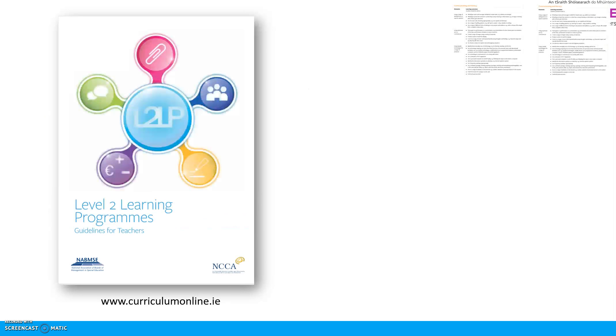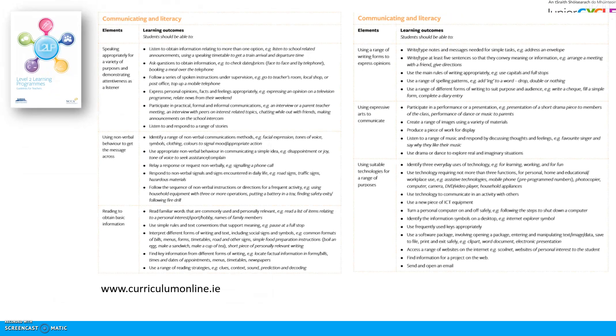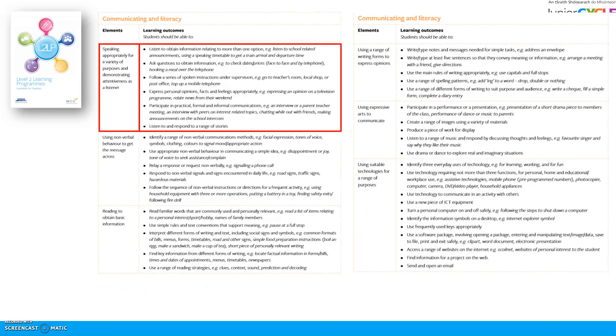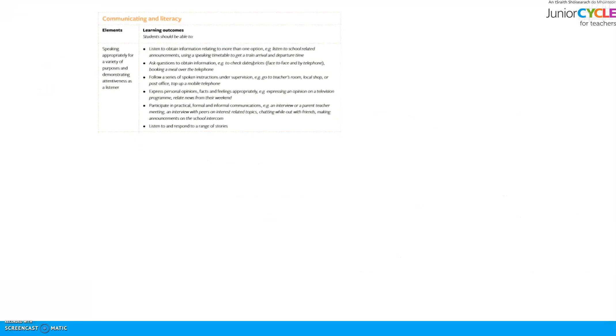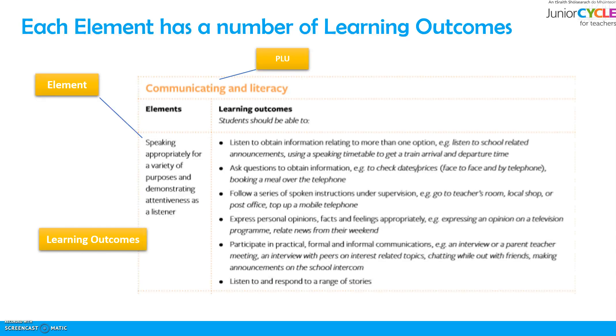The PLUs are outlined in the Level 2 Learning Programme Guidelines for Teachers. In each of the guidelines, each of the PLUs are presented in a box like this. Let's take a look at the Communication and Literacy PLU and focus on the element Speaking Appropriately for a Variety of Purposes and Demonstrating Attentiveness as a Listener. Take a moment to read these learning outcomes as identified in this series of bullets and consider ways that your students might experience this learning in your subject area.